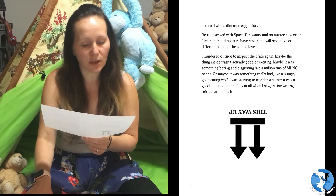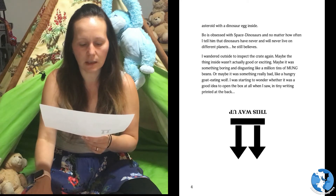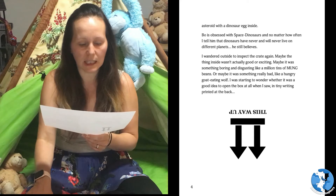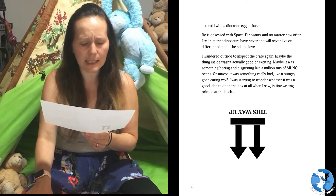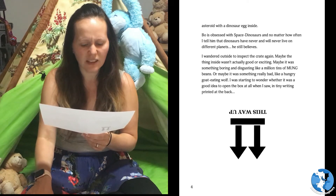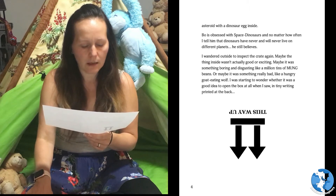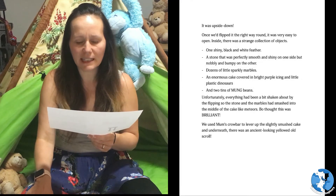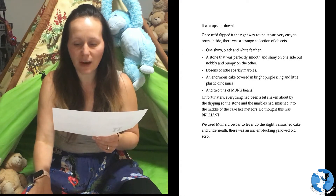I wandered outside to inspect the crate again. Maybe the thing inside wasn't actually good or exciting. Maybe it was something boring and disgusting like a million tins of mung beans, or maybe it was something really bad like a hungry goat-eating wolf. I was starting to wonder whether it was a good idea to open the box at all when I saw, in tiny writing printed at the back: this way up. It was upside down. Once we'd flipped it the right way round, it was very easy to open.